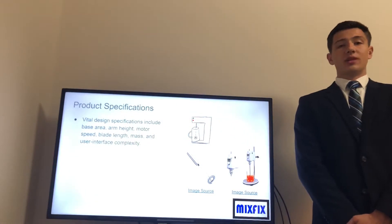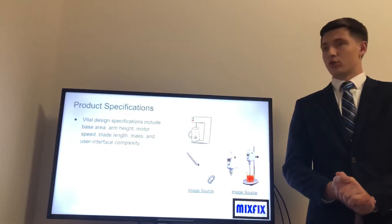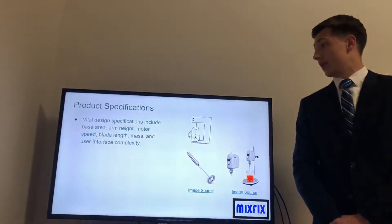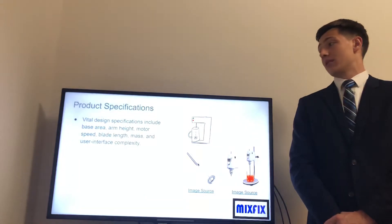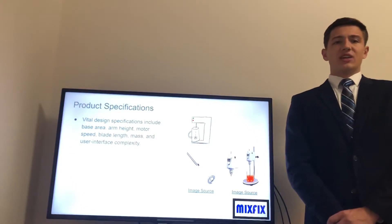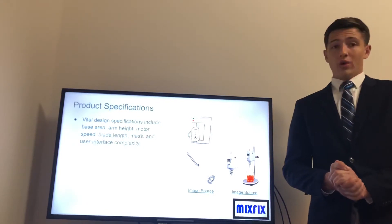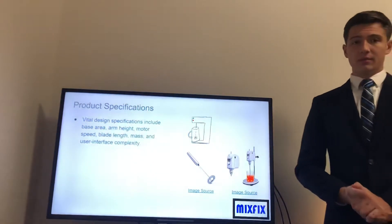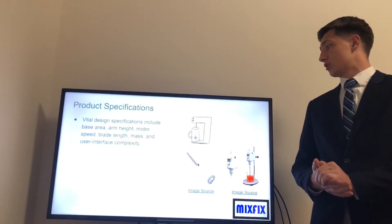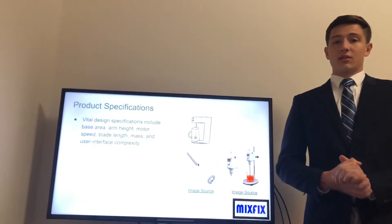From the customer need interviews, our group was able to establish the Mix Fix's crucial product specifications. These design specifications consisted of the base area, arm height, motor speed, blade length, mass, and user interface complexity. With these specifications in mind, our group created a preliminary sketch of what we plan our product to look like, shown in the top left figure — a hands-free drink stirrer that is also visually appealing. This was derived from existing stirrers like the ones shown at the bottom of the screen.